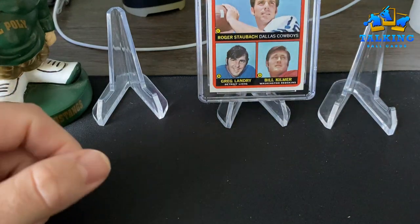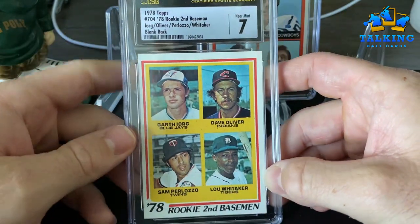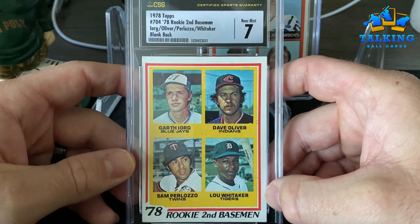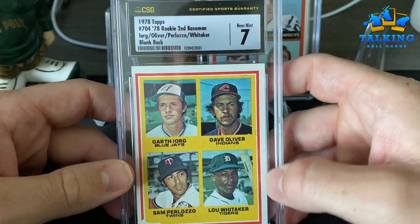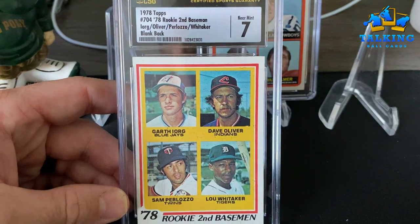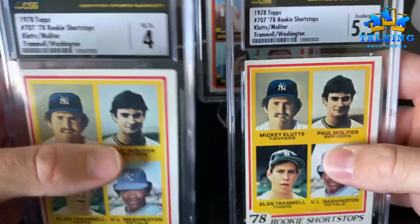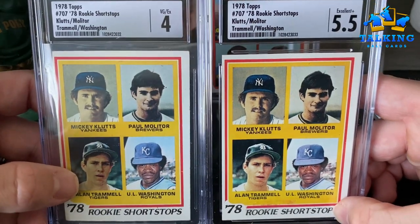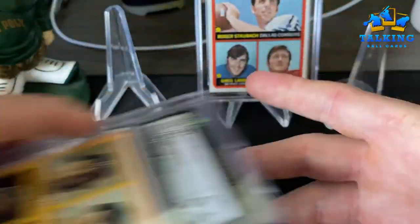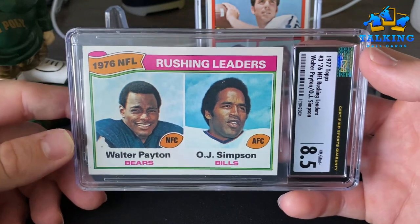This is an interesting one — we just saw a decent Johnny Bench from '76. This is a Lou Whitaker rookie card in a seven, and it's a blank back. Someone told me once these were test issues or something like that — I honestly can't remember, but it's a cool example. Got a pair of Paul Molitor rookies here — both with similar centering issues — one gets a four, one gets a five and a half.